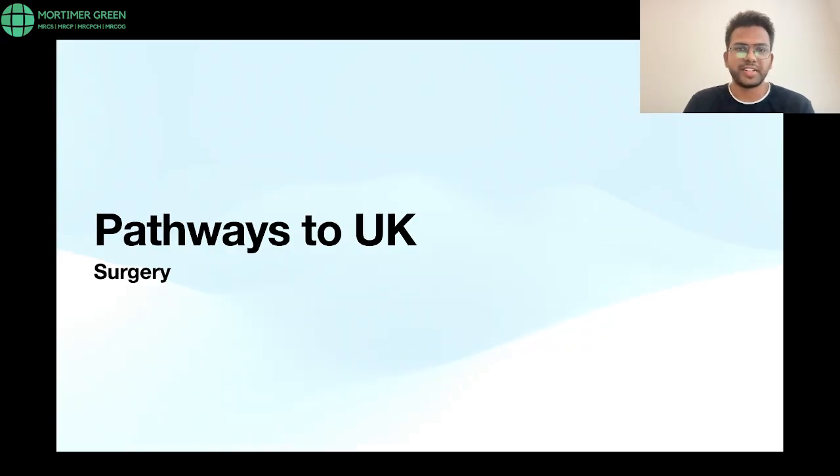Hello everybody. I'm Praveen Shekharam and today I'll take some time to talk about pathways to the UK in the surgical aspect, especially for an international medical graduate coming from India.